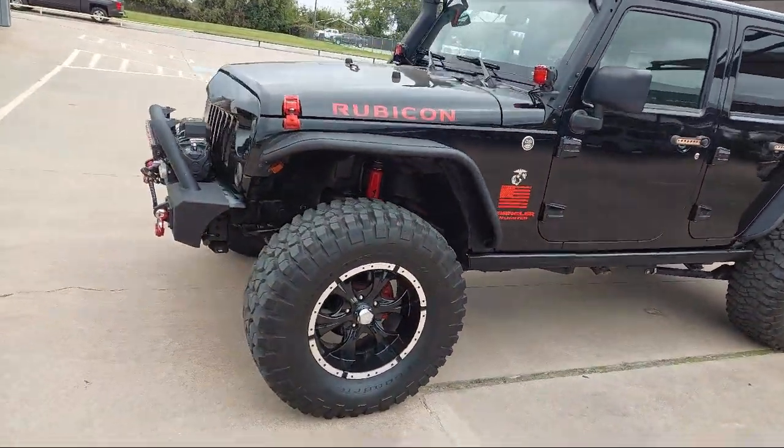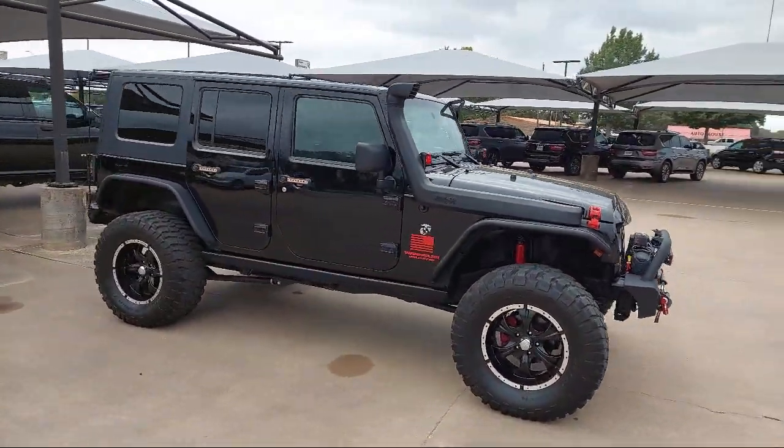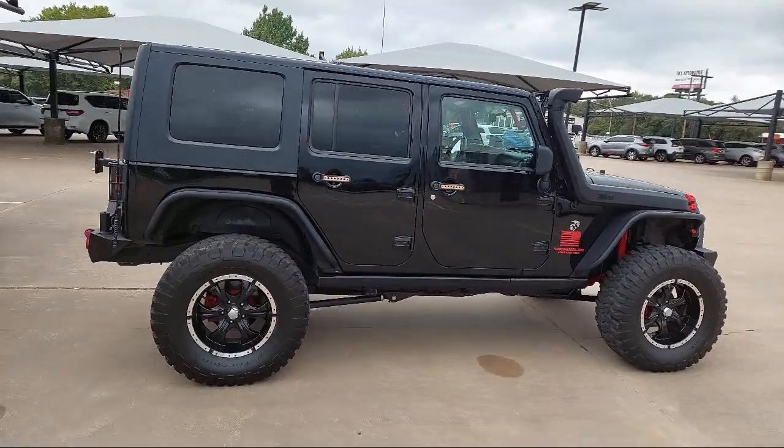Keyless entry, trailer tow equipped, air conditioning, tire pressure monitoring system, and has less than 70,000 miles on the odometer.